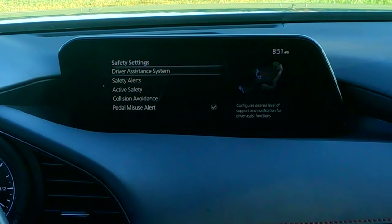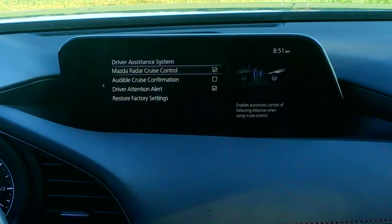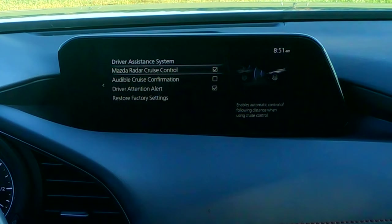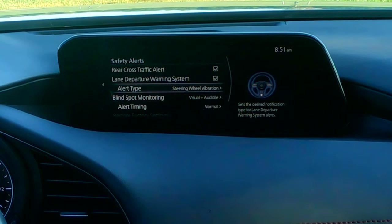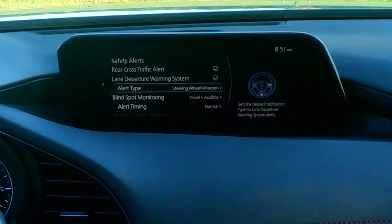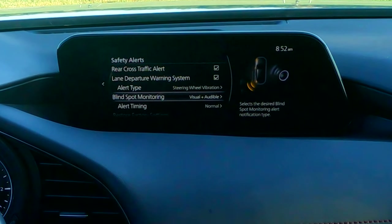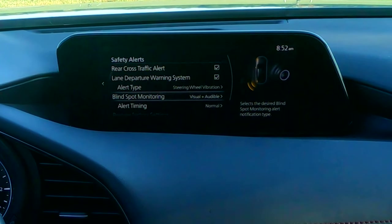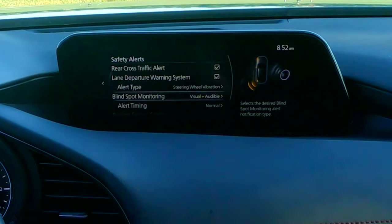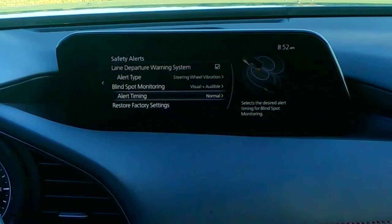Safety settings gives you driver assistance options. Going into that menu, you can turn off radar cruise control — just like regular cruise control, this is where you'd set that. Then under safety alert, you get your beeps for rear cross traffic alert and lane departure warning. We have that set to just vibrate the wheel — we do not want the audible setting, that'll drive you nuts. Blind spot monitoring will give you a little visual on the dash and also a pleasant chime. This is also where you can change the sensitivity and alert timing.